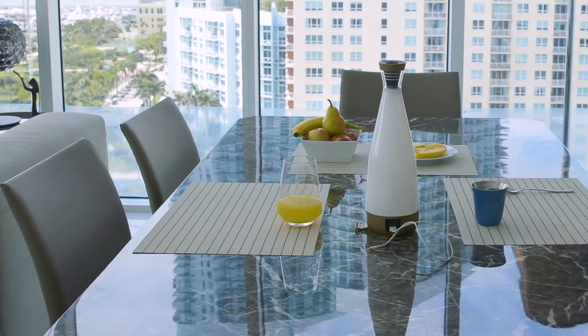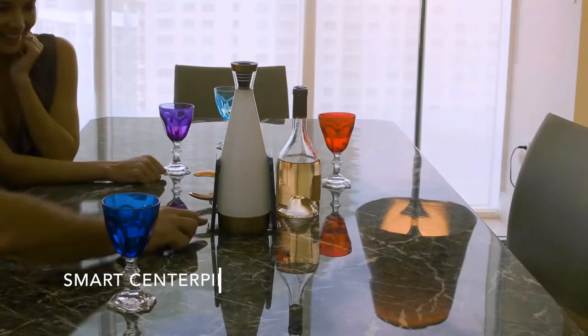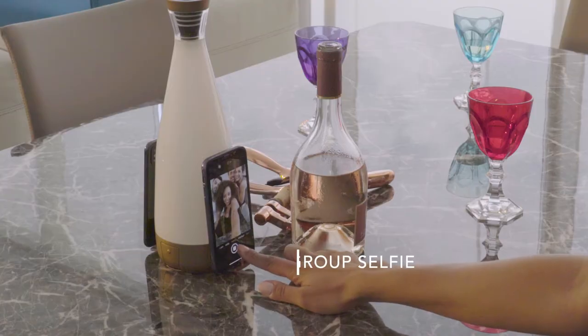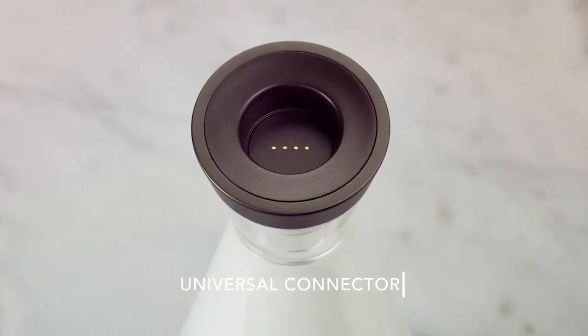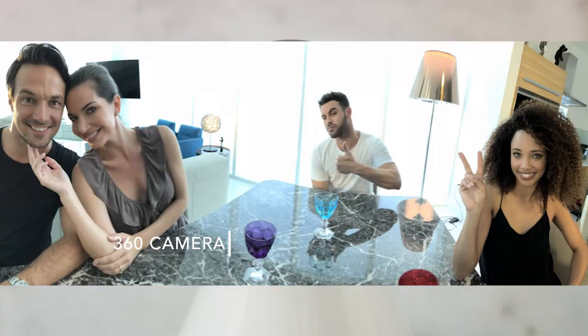In today's world, people are ultra-connected and mobile, using more and more surrounding devices as a means of communication, expression, and social sharing. Used as a smart centerpiece, Glue turns into the perfect smartphone stand to take group selfies. With its embedded universal connector, it will support in the future more accessories, like a 360 camera, to enhance your social experience.